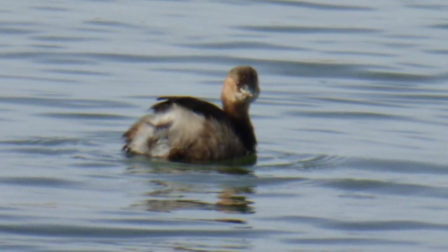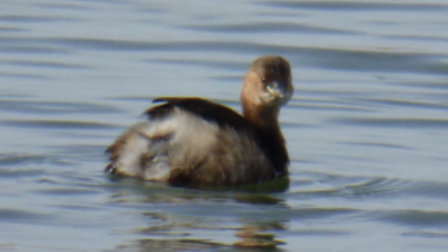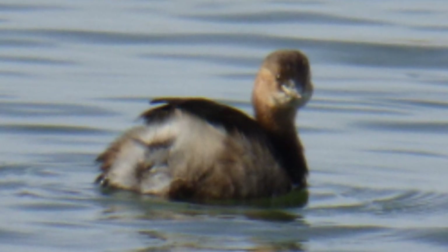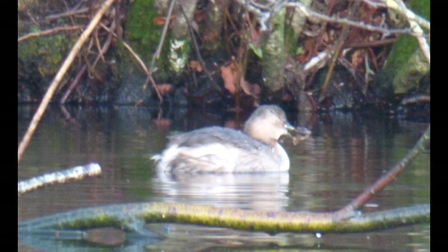They are classed as least concern on the International Union for Conservation of Nature's red list, but overall the population has been decreasing in recent years. Predators such as mink are a threat, as are hunting by humans and diseases such as bird flu. Conservation efforts aim to protect their existing habitats and create new ones.